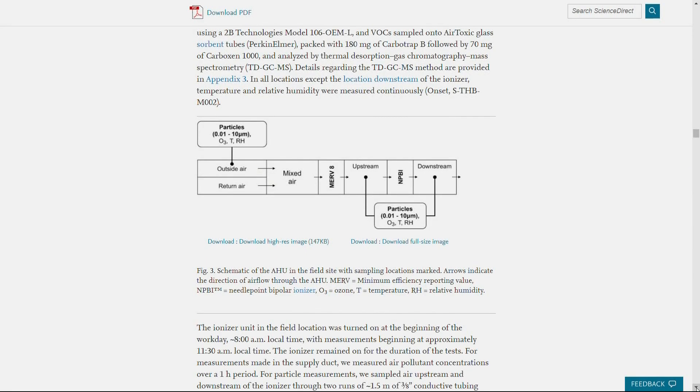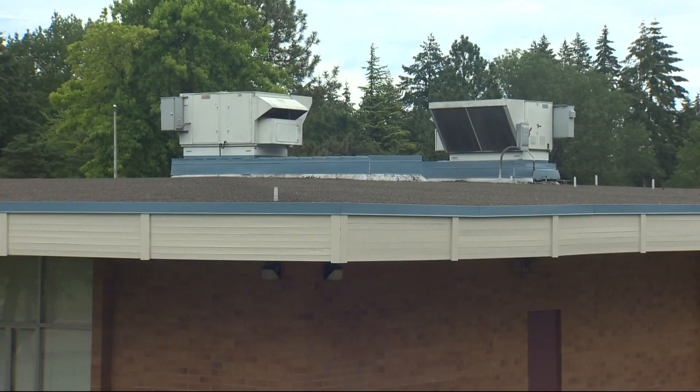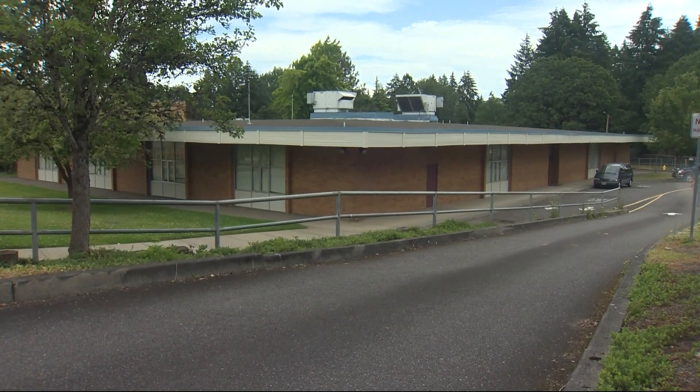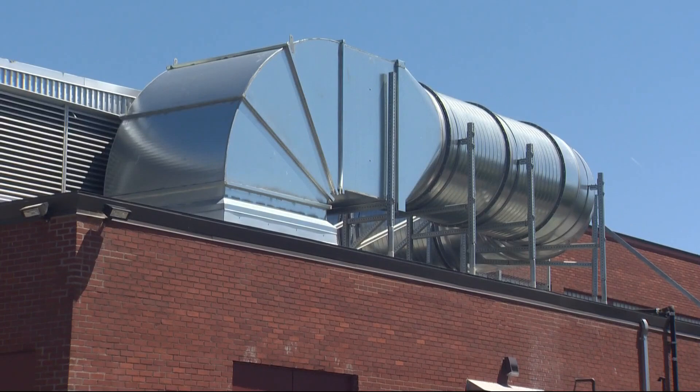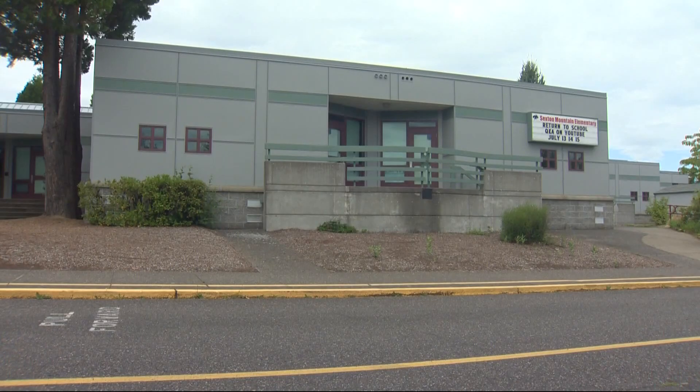Gahl says there's still a lot of research to be done on this class of air cleaners, but he and others worry that because these devices are fairly easy to install into existing HVAC systems, they'll be attractive to school districts. Gahl is one of a number of researchers who recently wrote an open letter to schools asking them to avoid using emergency COVID relief aid dollars to install these devices and wait for more data.